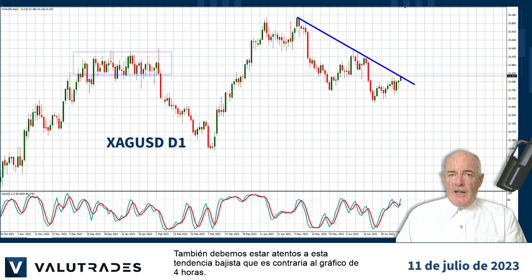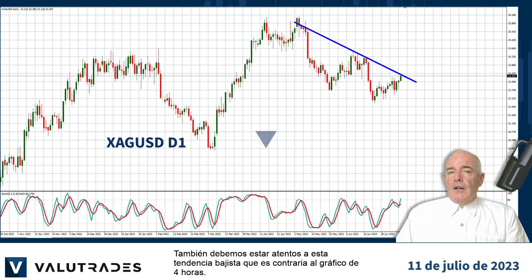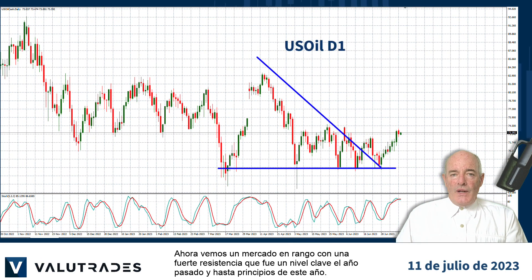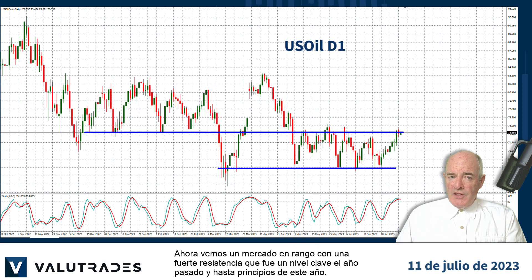We also need to keep an eye on this downtrend which is contrary to the 4 hour chart. Price action on WTI broke out of this descending triangle we spotted last week. We now see a ranging market with strong resistance that was a key level last year and into the beginning of this year.